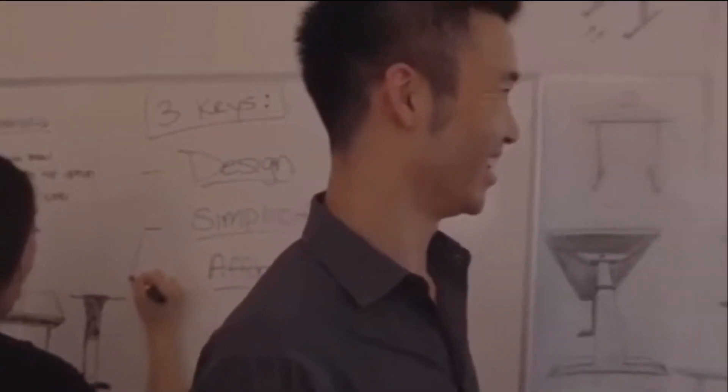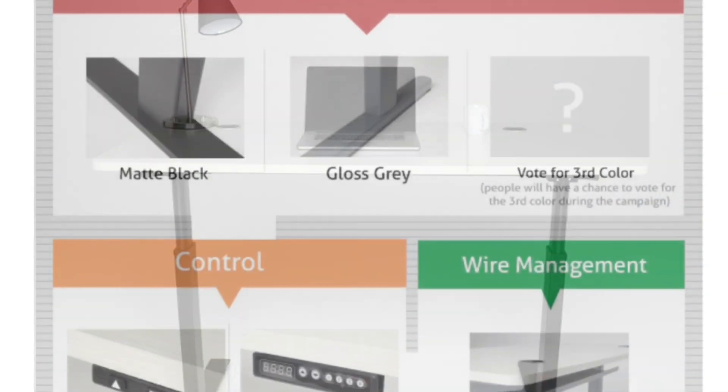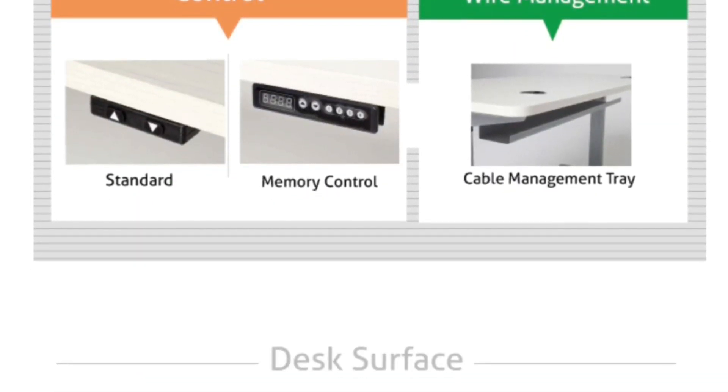Automatic standing desks are the future because it's the easiest way to stay healthy, happy and more productive. It comes in two color options: black on black and white on black, and in various frame colors and desk surfaces to best suit your needs.